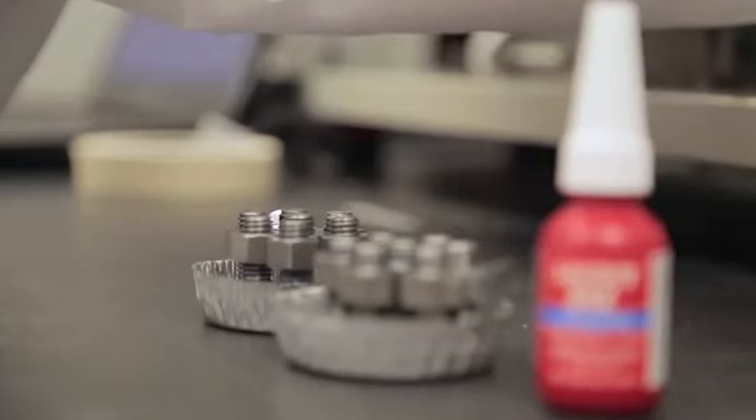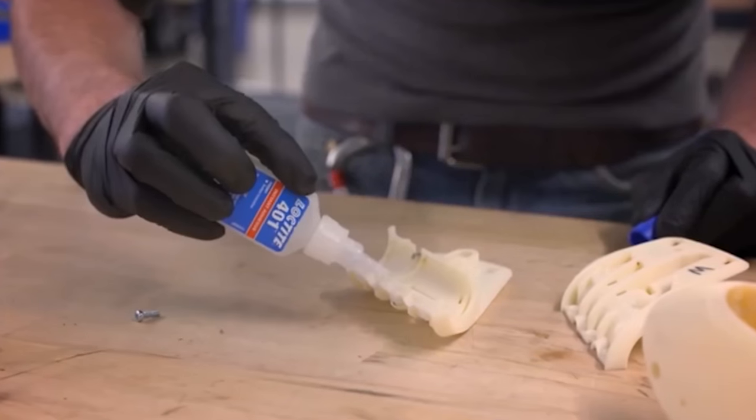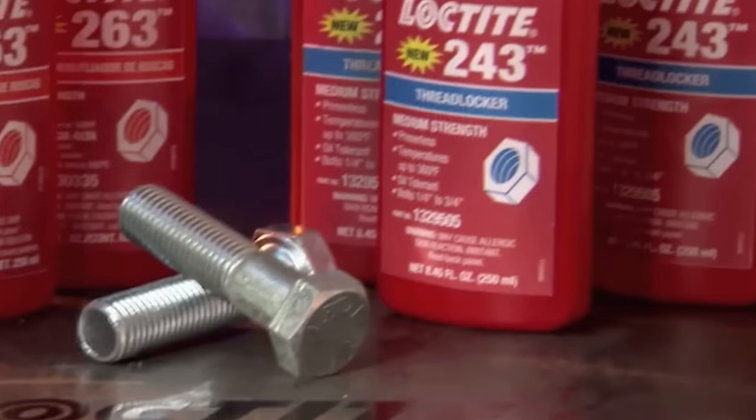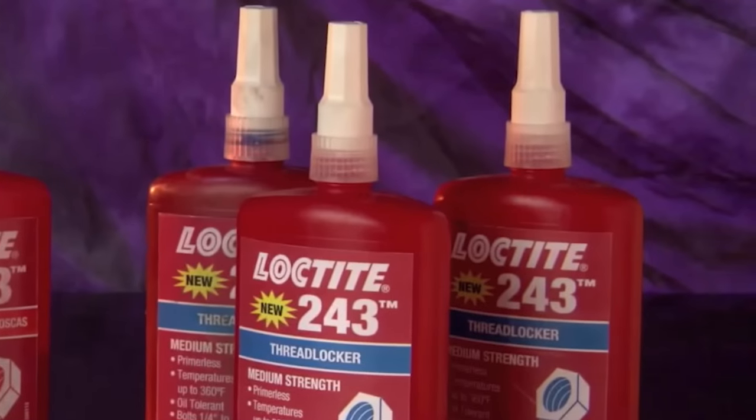Henkel's commitment to leadership in sustainability is deeply embedded in their values, which is why they've become the world's first adhesive manufacturer to provide an affordable, green solution to their packaging. This solution is called the Adhesive Recycling Program.